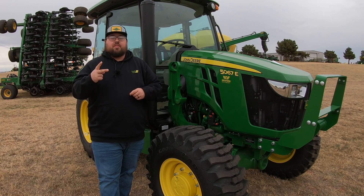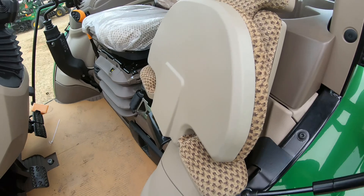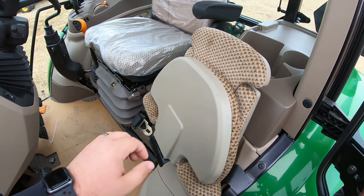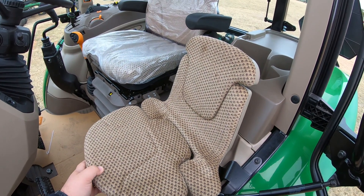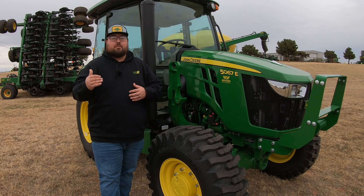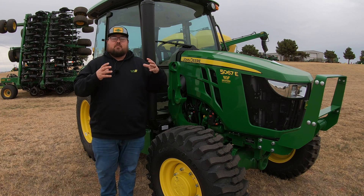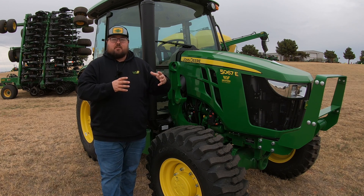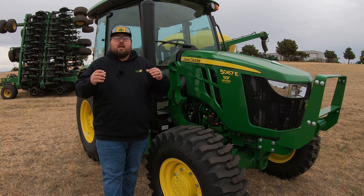The second update is that the instructional seat, or the buddy seat as some call it, is going to be a factory installed option now on either the standard or the premium cab in those two models. If you get the premium cab on the 5090 or 5100 that instructional seat is going to come standard, but you can also order it in the standard cab as a factory option.